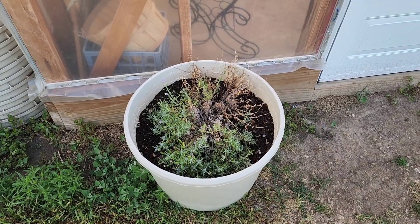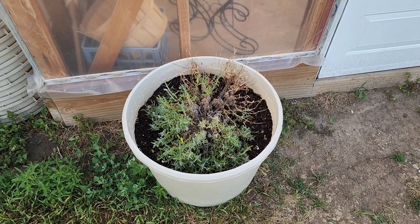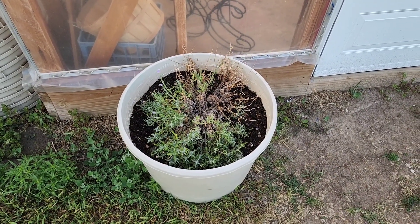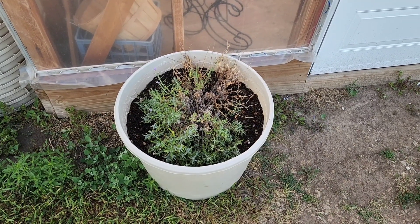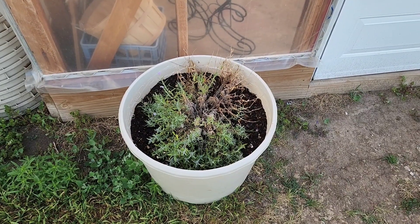Kelly has planted some lavender out here in one of our lick tubs. We really enjoy lavender in some of our baking. It's an edible variety of lavender and we really enjoy that.